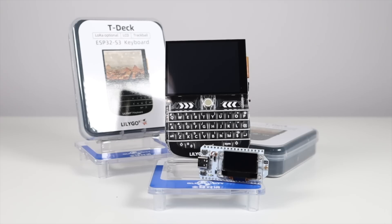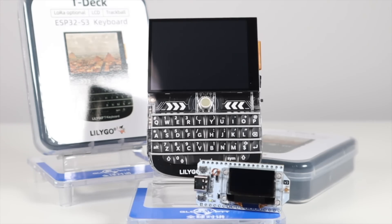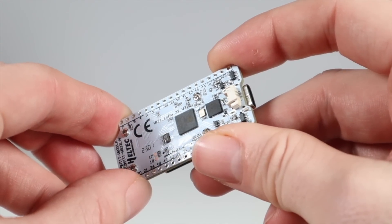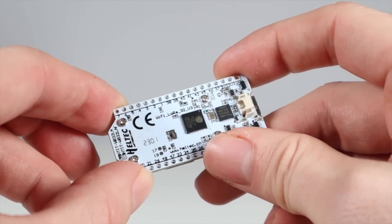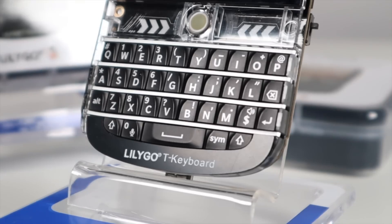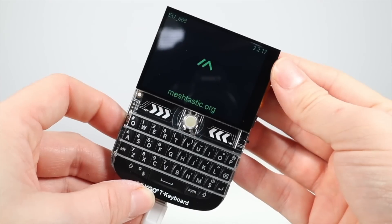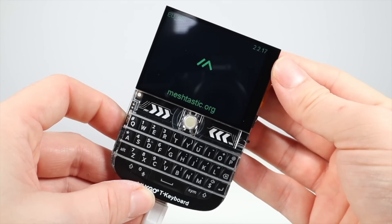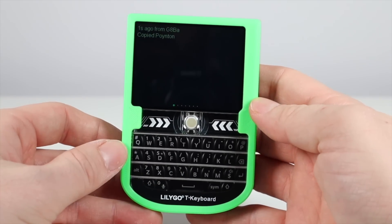A great bit of kit for use with Meshtastic is the Lilygo T-Deck, which consists of an 868MHz transceiver, a keyboard, and a screen. The Heltec board shown in other videos requires a smartphone in order to pass messages through it via Bluetooth, but the T-Deck does it all — although a phone is required for configuration, you don't need a network connection. Devices like this are great for those not familiar with the whole concept, because you can just switch it on and send a message. When you receive one, it comes up on the screen.